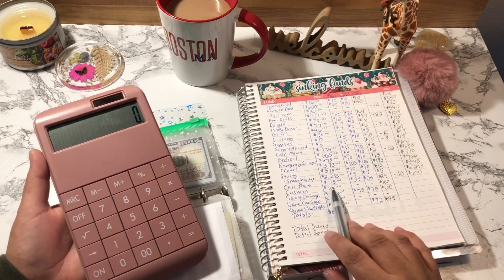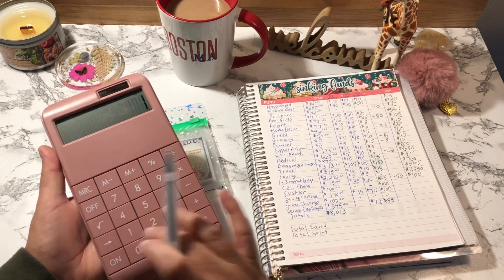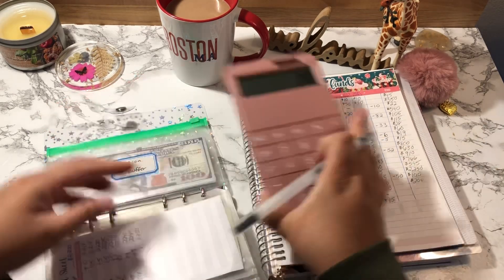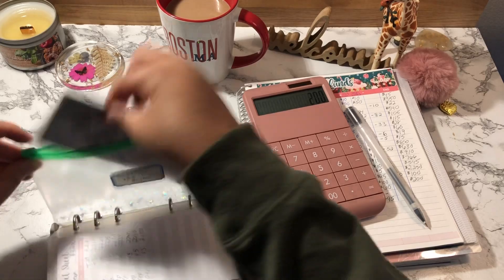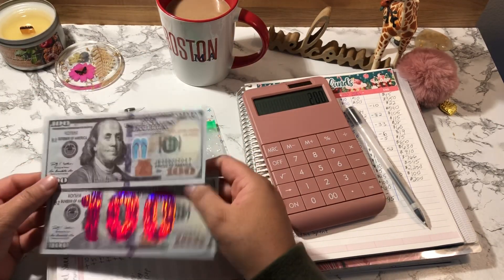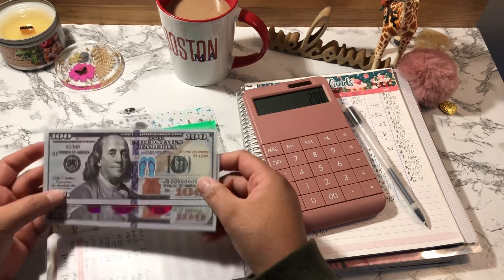Account Cushion is next. It started off with $100 and I added $100, so Account Cushion should have $200. This is prop money — it's actually sitting in my bank account right now. So this represents $200.